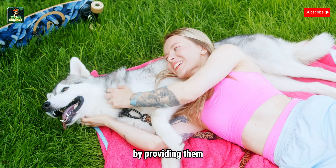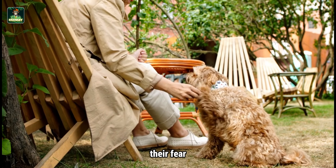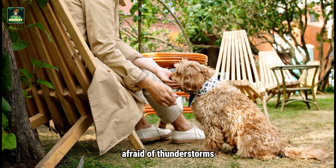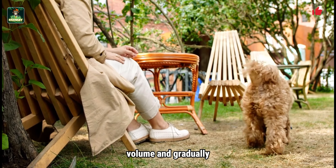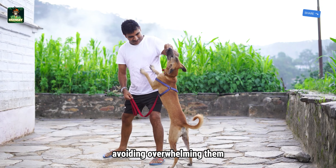The first step is gradual exposure, also known as desensitization. This involves introducing your dog to their fear in a controlled, gentle manner. For instance, if your dog is afraid of thunderstorms, you might start by playing a recording of thunder at a low volume and gradually increase it as they become more comfortable. The key here is to proceed at your dog's pace, avoiding overwhelming them.